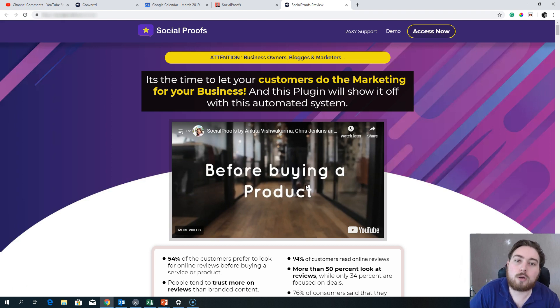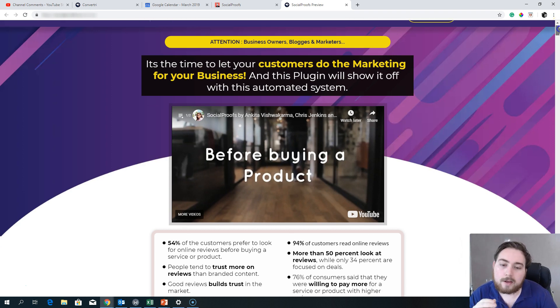Let's dive straight into Social Proofs. Here is the sales page — what this system and software is all about is it's basically going to go out there and automatically grab social proofs, so grab reviews from Facebook and from Google. On your page, people go through lots of different pages, and often if you are a business that perhaps people haven't heard of or aren't sure about, showing that social proof can be the tipping point that makes them want to do business with you.